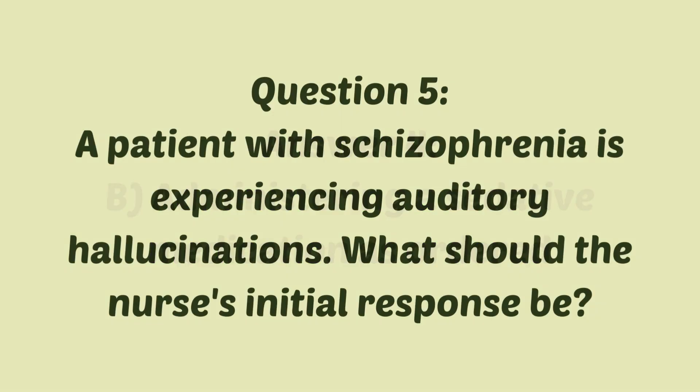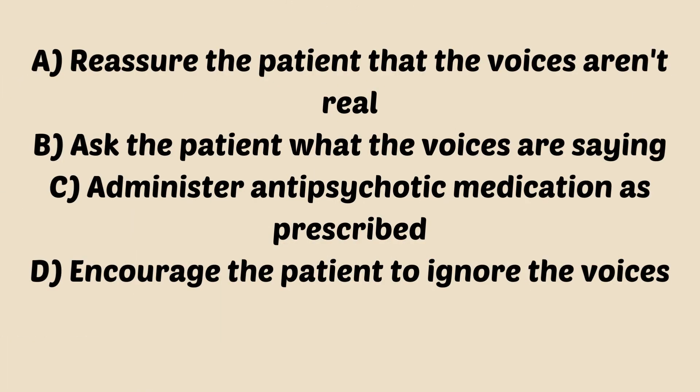Question five: a patient with schizophrenia is experiencing auditory hallucinations. What should the nurse's initial response be? A, reassure the patient that the voices aren't real. B, ask the patient what the voices are saying. C, administer anti-psychotic medications as prescribed. Or D, encourage the patient to ignore the voices.